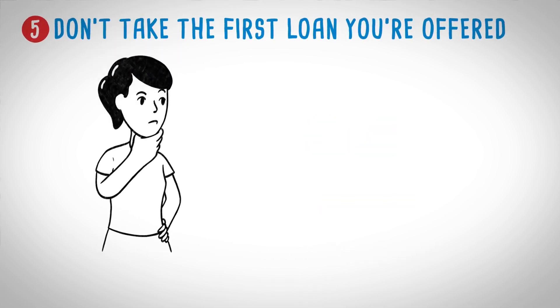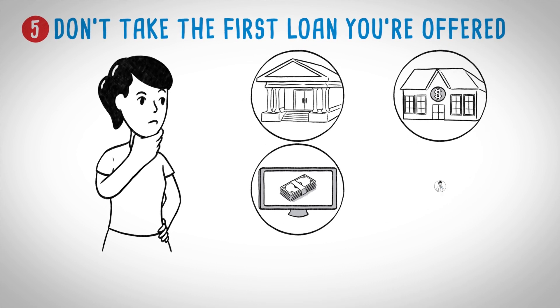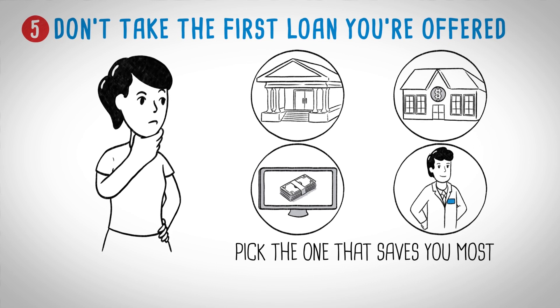Rate shopping. Always compare the interest rates offered by banks, credit unions, online lenders, and dealers. Pick the one that saves you the most.